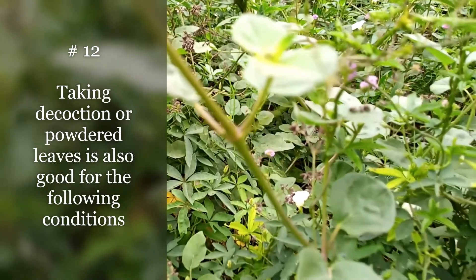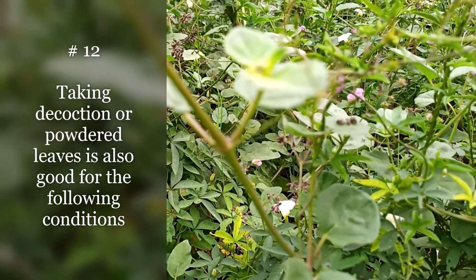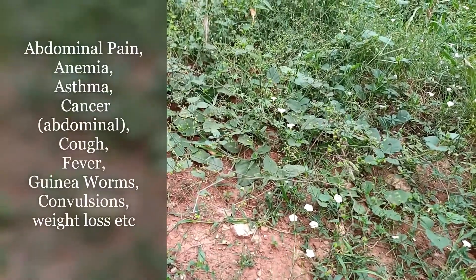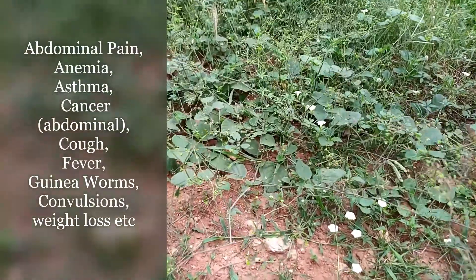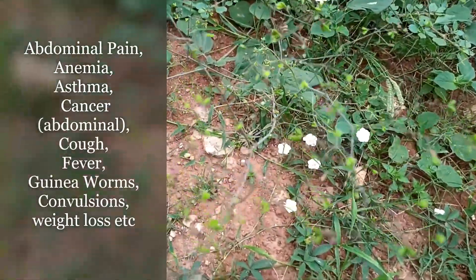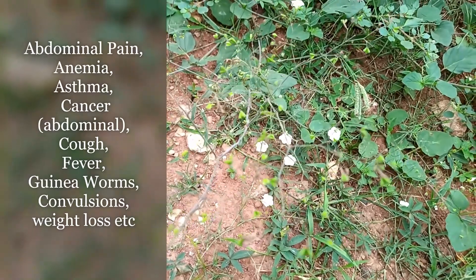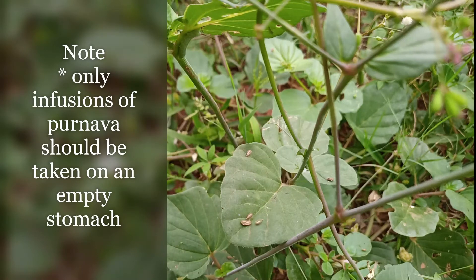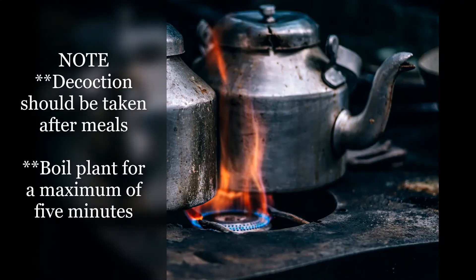Taking a decoction of powdered leaves is also good for the following conditions: abdominal pain, anemia, asthma, ulcer, stomach ulcer, cough, fever, guinea worms, convulsions, weight loss, and other benefits. Note that only infusion of palnava should be taken on an empty stomach. Decoction should be taken after meals. Boil the plant for a maximum of five minutes.